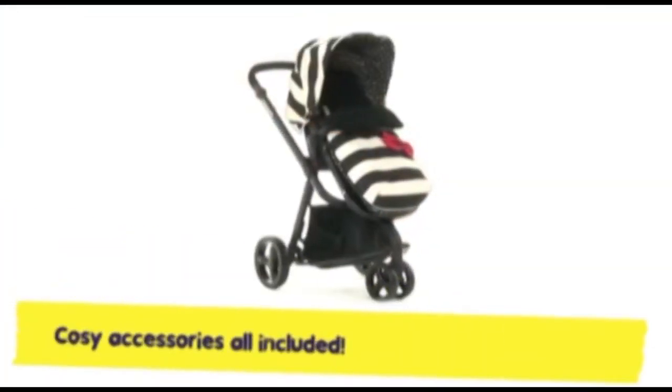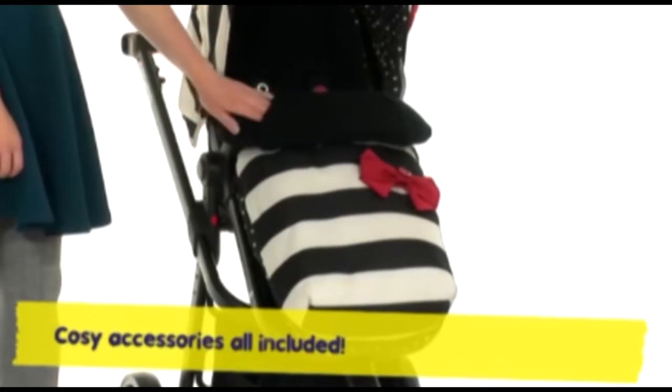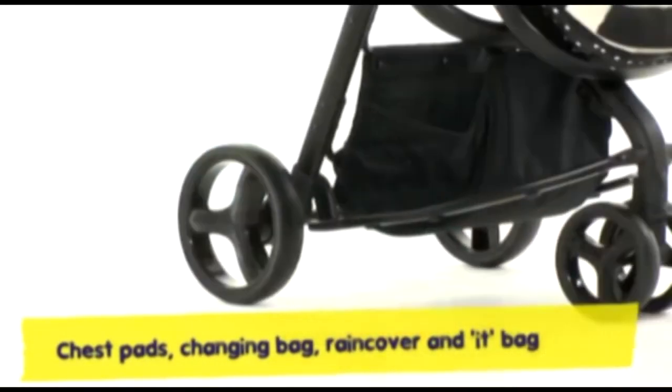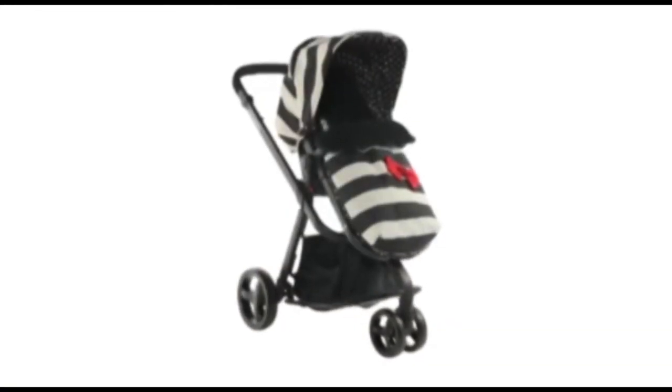Giggle's stacked with extras to make life easy. Kanga-pouched cosy toes for when the weather is breezy. Chest pads, changing bag, rain cover and it bag. For brains and looks, Giggle carries the flag.